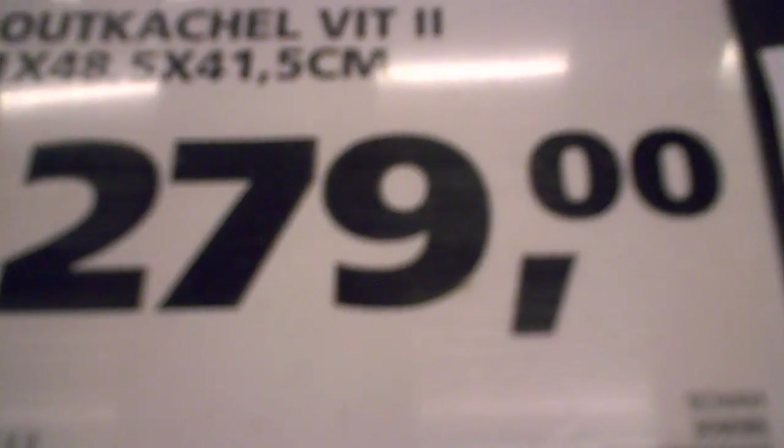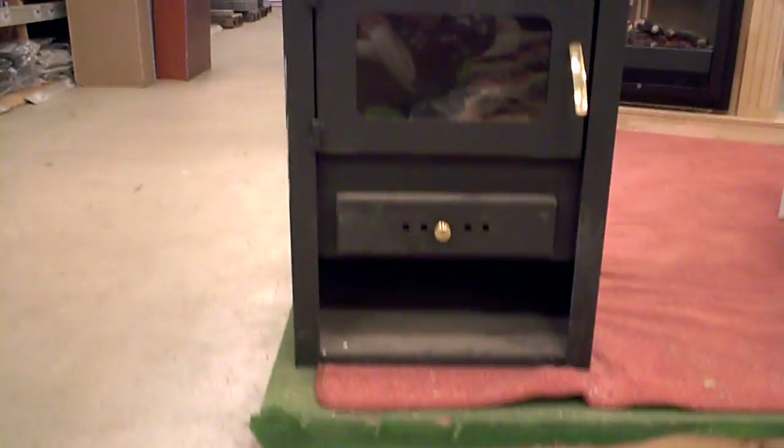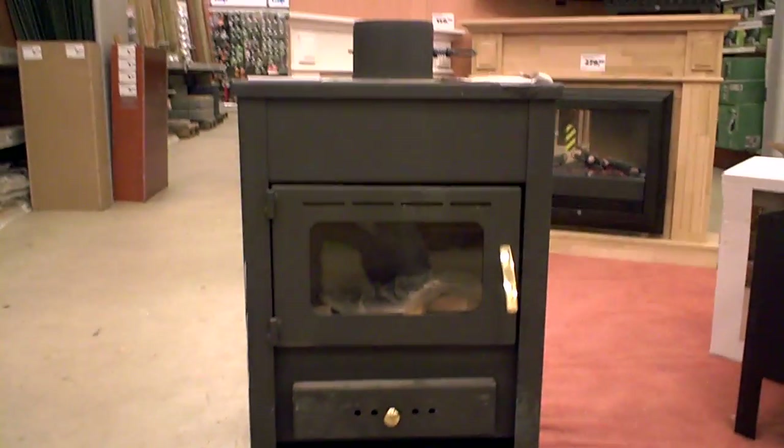279 euros. 68 kilos, wood. Stovepipe, 15 centimeters, 10 kilowatts. Well, if it's cold, buy your wood stove in the DIY market for 279.